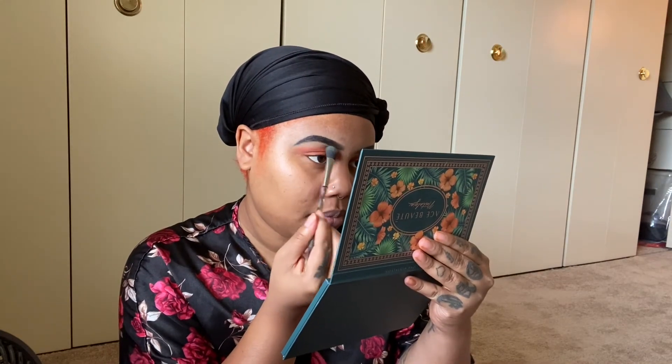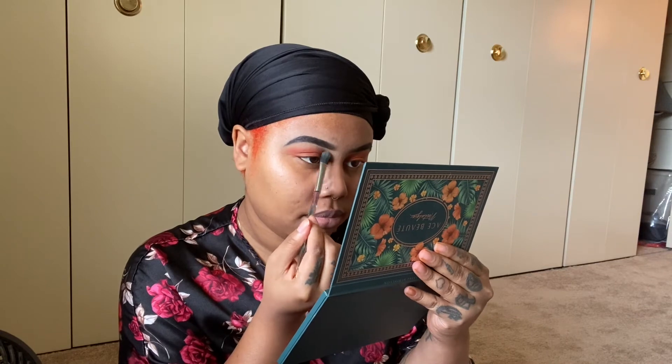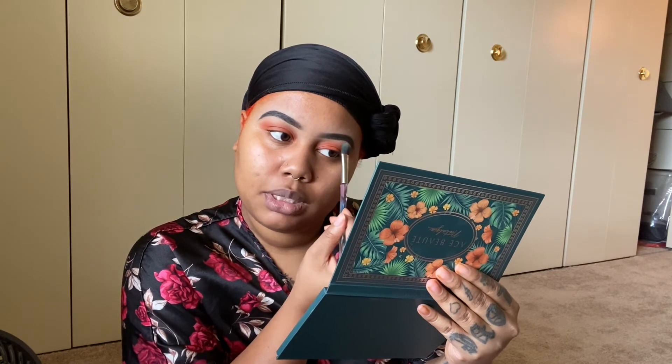Alright, so 'Vacation' is all over the lid. To blend, I'm going in with 'Beach.' I love the fact that they put a transition shade in this palette. I'm going right under my eyebrow. Honestly, if you're not big on makeup, just do one color — you only need two colors: one shade and then a transition shade to blend it out. That's it, and it looks just as good as having 50 colors on your eyes.